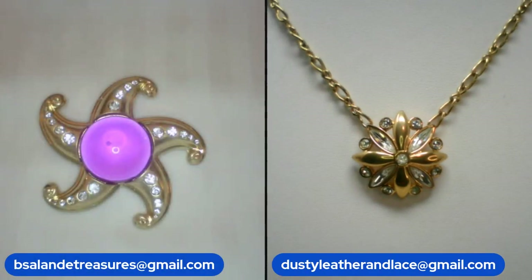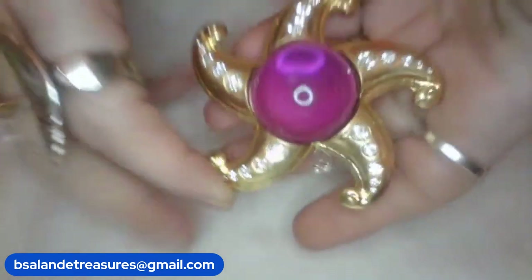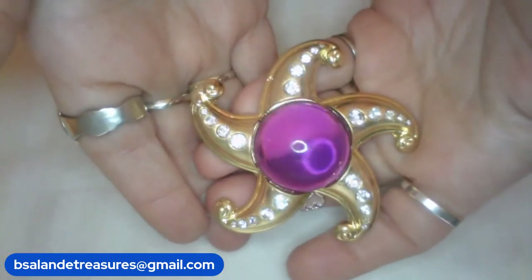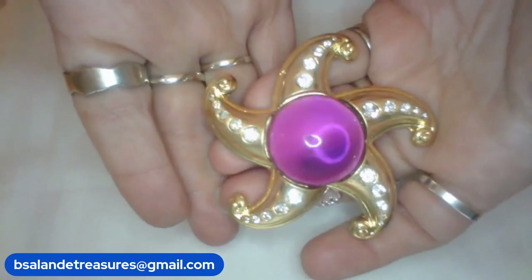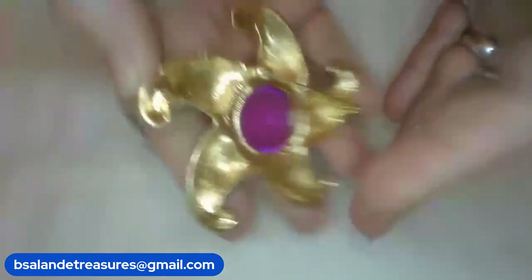Okay, I have a few more beautiful brooches for you. This is item D — a beautiful starfish, jelly belly style, gold tone finish. Measures approximately three inches and it's a $12 buy-it-now, item D. And there's the back — super pretty!